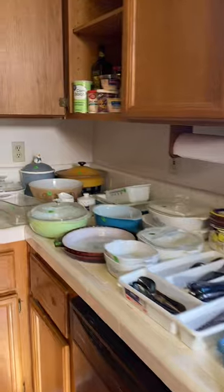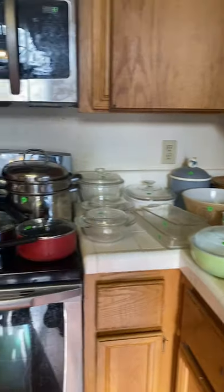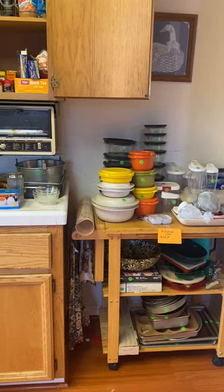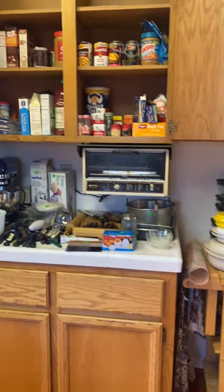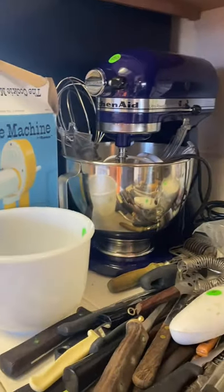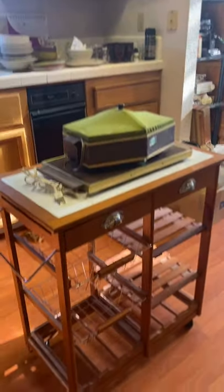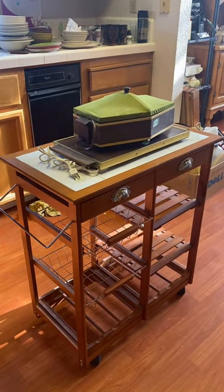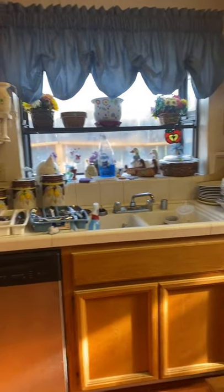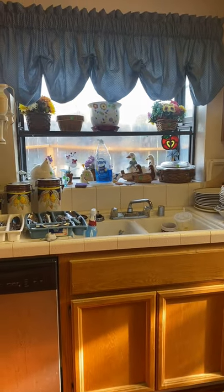We have some vintage Pyrex, pots and pans, a kitchen cart, vintage Tupperware, a really nice KitchenAid mixer with all the attachments, a smaller kitchen cart, and some nice decorations.